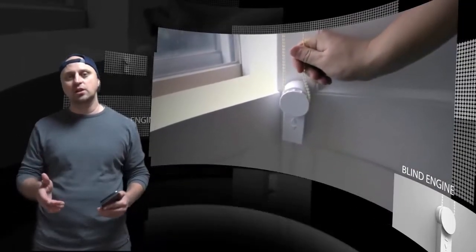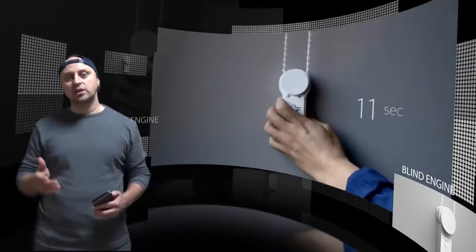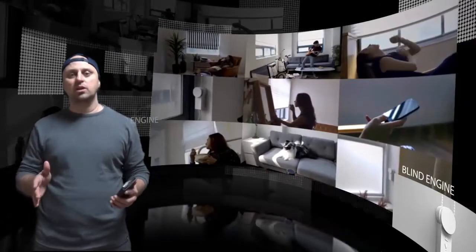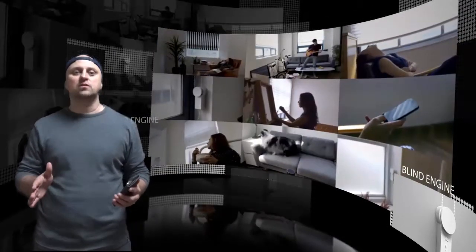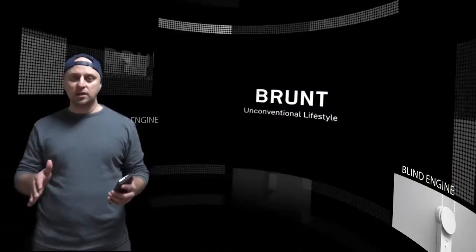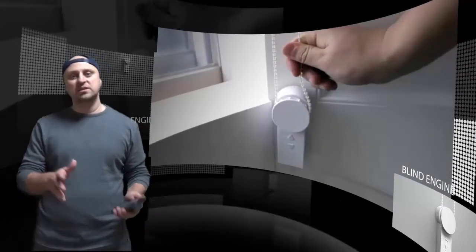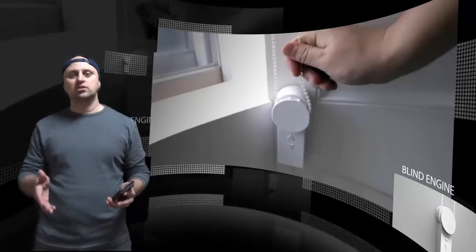The blind engine works with most common types of blinds, the notable exception being Roman-style blinds. While Brunt is far from the first company to come up with an idea for motorized blinds, the device is notable for its ease of installation and price, allowing more people to enjoy the luxury of automatic blinds without paying a fortune.